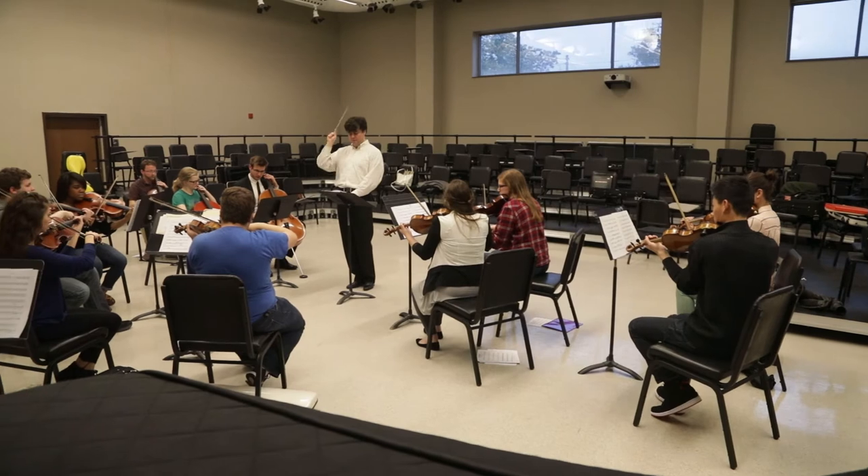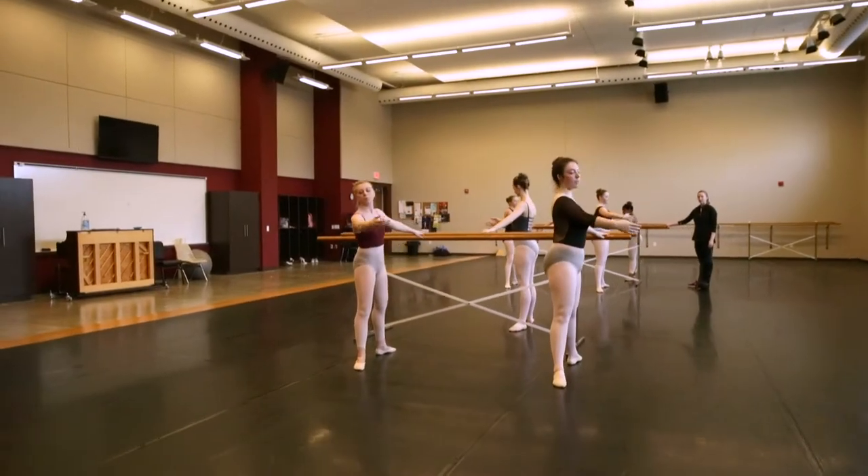To accommodate the needs of Visual and Performing Arts students, there are studios for theater, music, and dance, all on the main floor of the building.